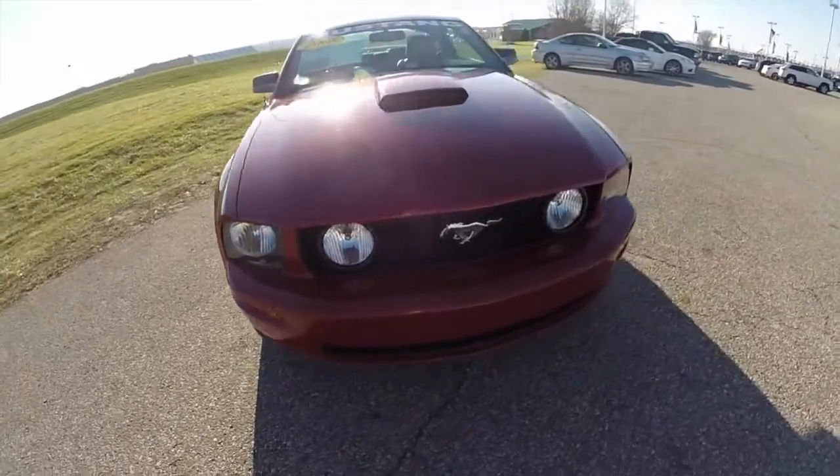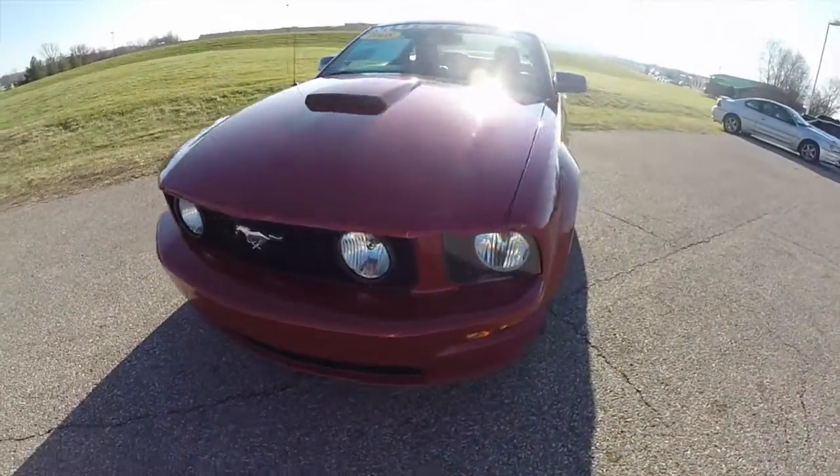Hello everyone. Today we're going to take a quick walk around look at this 2008 Ford Mustang GT.